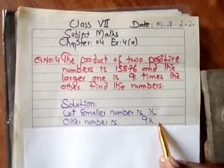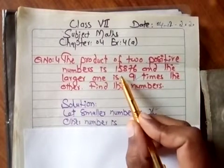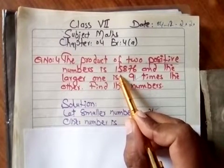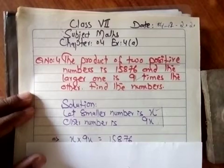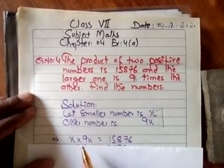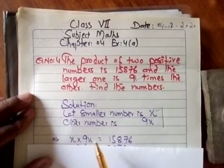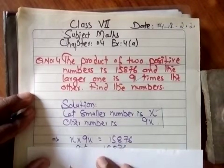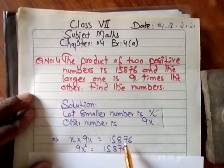ان 2 numbers کی product 15,876 آ رہی ہے، اور آپ نے یہ 2 numbers consider کیے ہیں۔ Product means multiplication — ان دونوں numbers کی multiplication جو آپ نے suppose کیے وہ equal ہے 15,876۔ تو یہاں پر 9x کو x کے ساتھ multiply کریں گے تو 9x² ہو جائے گا، اور یہ equal ہے 15,876۔